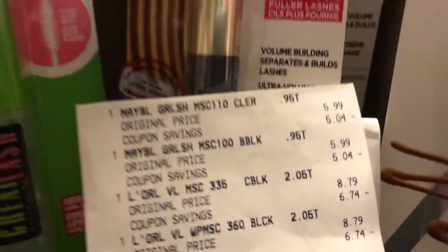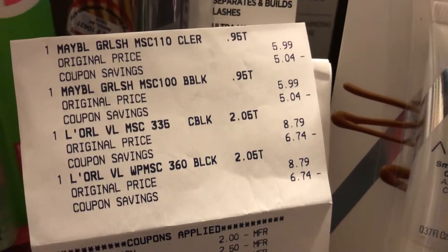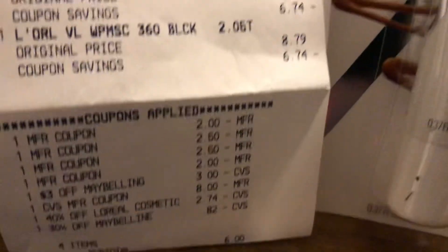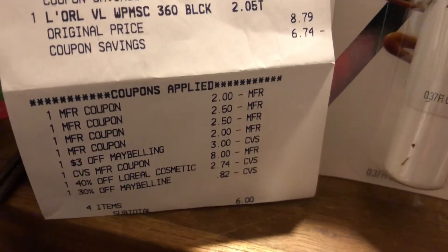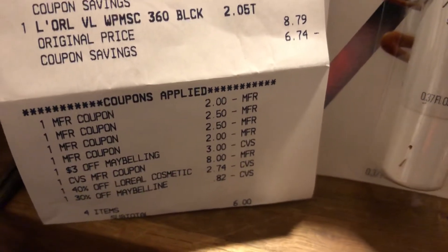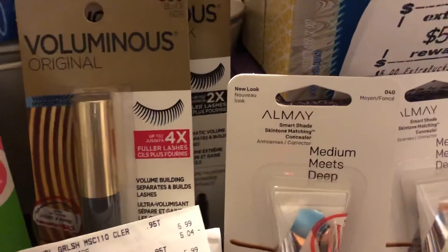These are the products she purchased — the Olay. She also did a second transaction where she purchased the Maybelline mascara Great Lash at $5.99, and the L'Oreal at $8.79 twice. She had coupons: $2 on the Maybelline and $2.50 on the L'Oreal products, a $3 CRT on Maybelline, an $8 ECB expiring today, 40% off L'Oreal, and 30% off Maybelline. Her subtotal was $6. She got back a $5 ECB on the L'Oreal and $5 on the Great Lash. Here's her receipt.